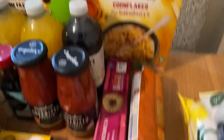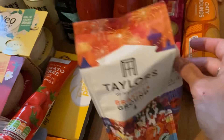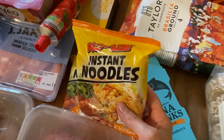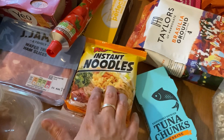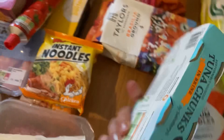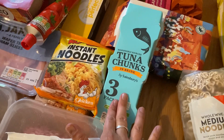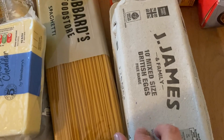I've got some honey nut cornflakes for breakfast, some jam sandwich creams and oaty biscuits for the tin, and a bag of Brasilia ground coffee for my husband to take to work. For quick lunches I've got some chicken instant noodles — the boys like them too, so we can share two packs between us. I've also got some small tuna chunks to go with salad or on a jacket potato, some medium noodles for the stir fry, a big pack of spaghetti for the meatball tray bake, and mixed free-range eggs.